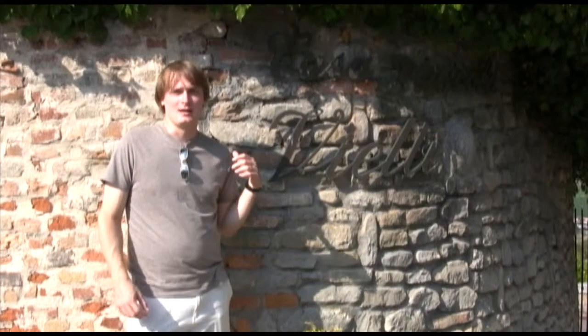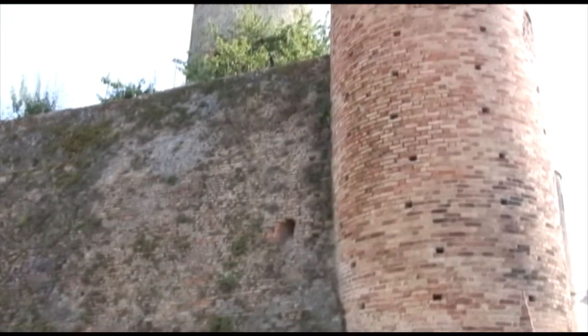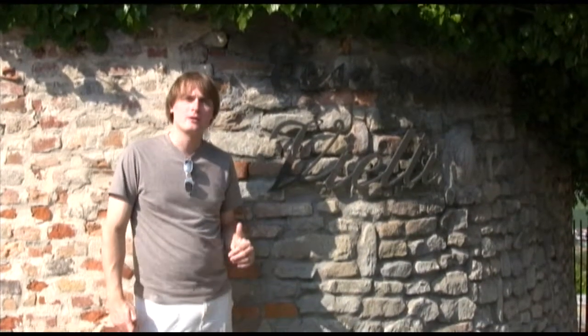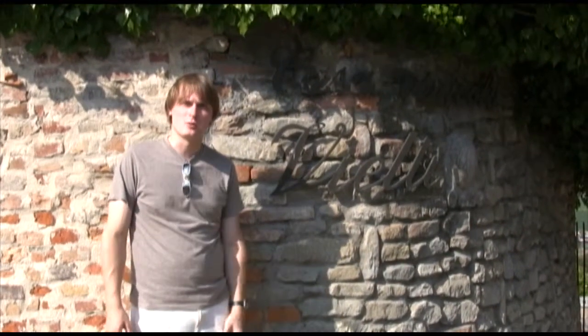We're here at Vieti, which is in the very heart of Castiglione Fileto. In fact, right behind us we've got the actual castle of the town, and the winery is built right into it. We're going to meet with Luca, who's their winemaker. He's going to show us around the winery, and then we'll get a chance to taste some of their wines.